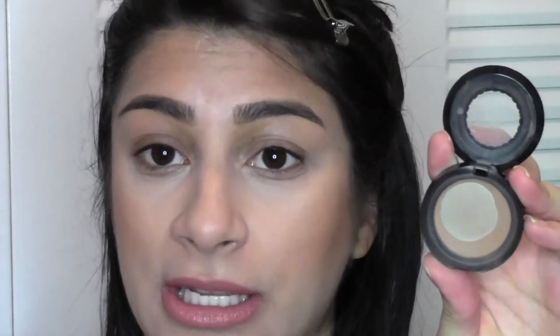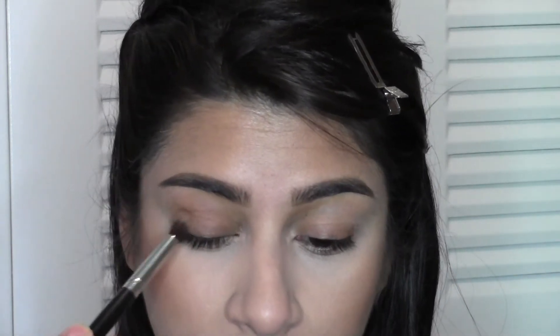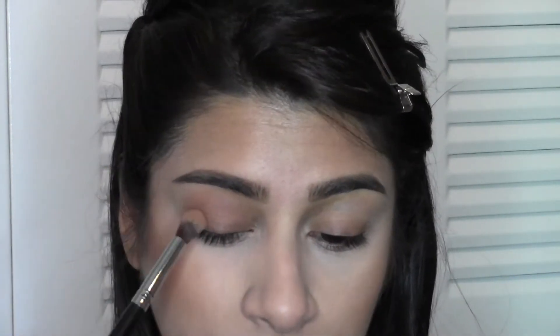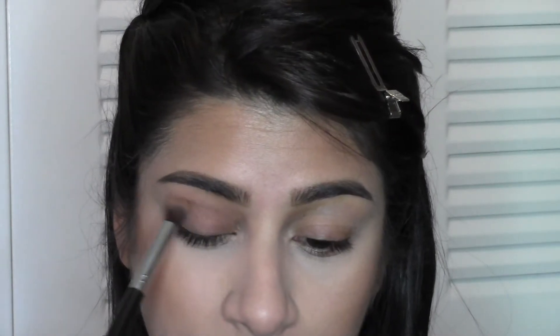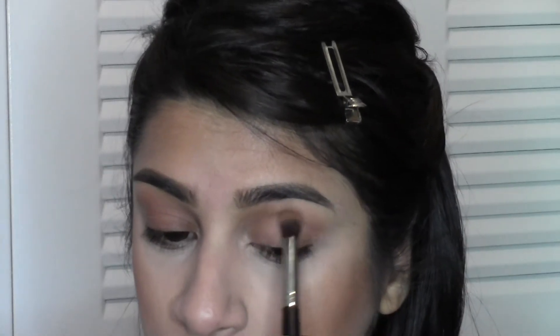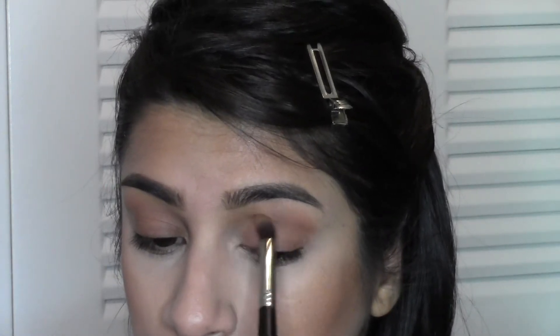So the first thing that I normally do is super easy. Whatever bronzer I used on my face is what I'm going to use as my crease color. In this case it's the Too Faced Chocolate Soleil — as you guys can see, I'm basically almost out of it. I'm going to use the Too Faced Chocolate one.